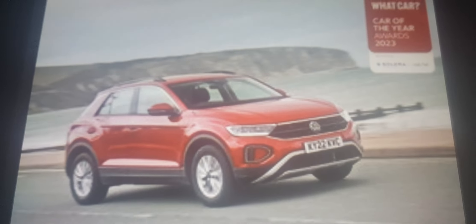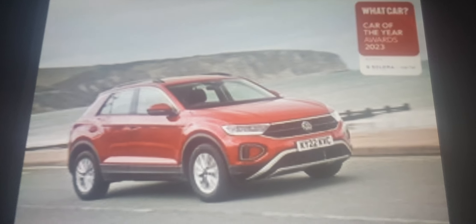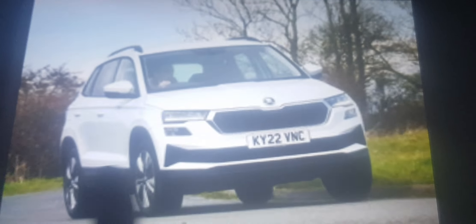The Volkswagen T-Roc wins as the best small SUV, beating off the outdated Duster, Ford Puma and Audi Q2.